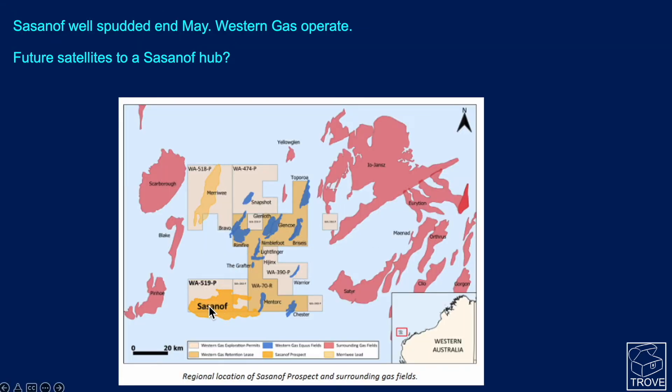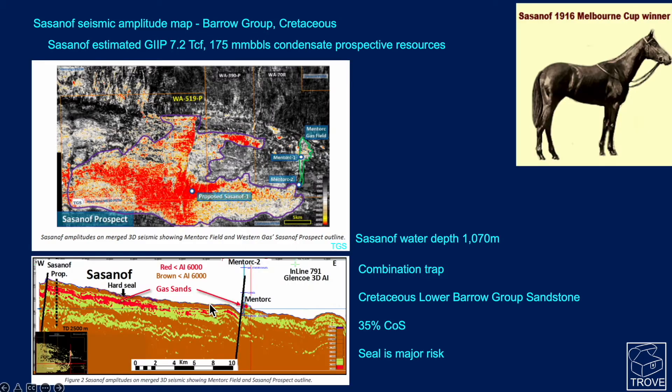The well spudded at the end of May 2022, and Western Gas are the operator. It could be that if Sassanoff is successful, a number of these fields could be developed and tied back to a hub at Sassanoff.